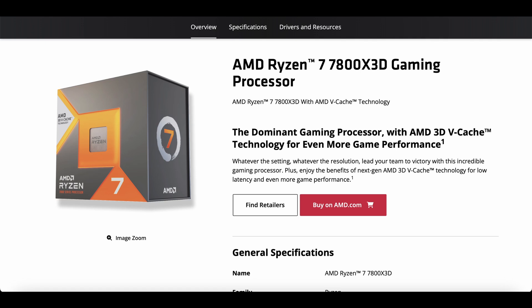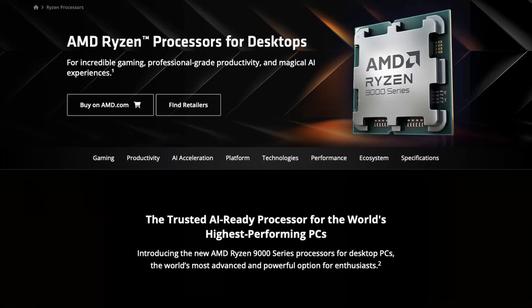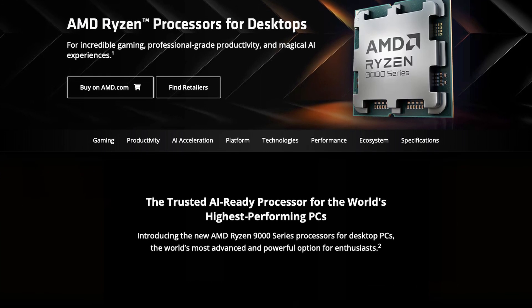Bottom line, we're going to have to wait for third-party independent reviews, but my gut feeling is that a 9700X is going to give similar performance to the 7800X 3D — just in the ballpark — kind of similar to how the 7700X from Zen 4 was kind of similar to the 5800X 3D.